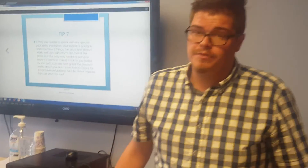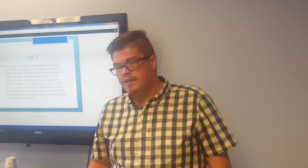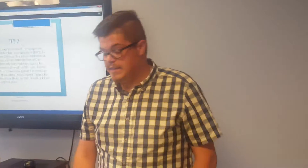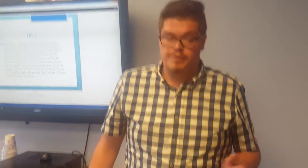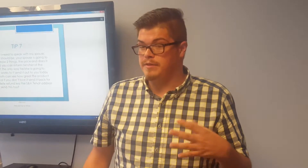Deflecting is another common situation. A lot of callers will say right out of the gate: 'I just want a price.' You always acknowledge with: 'Great question — I'd be more than happy to go over that with you. What's your zip code?' Then get back into building rapport and the sales process. It's all about redirecting and taking control of these calls.